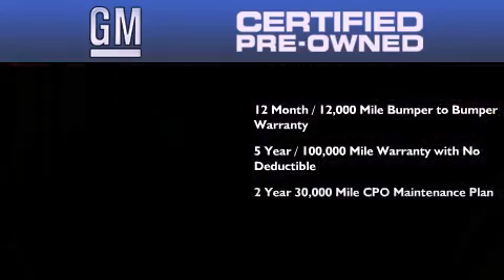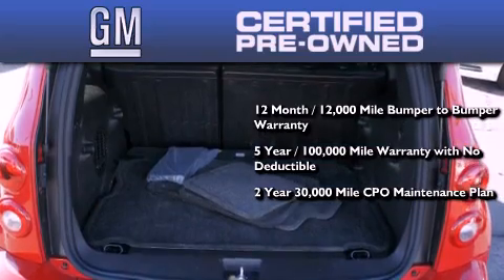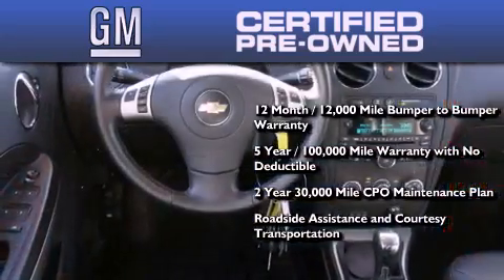a two-year, 30,000-mile standard CPO maintenance plan, plus roadside assistance and courtesy transportation.